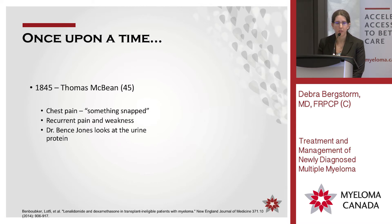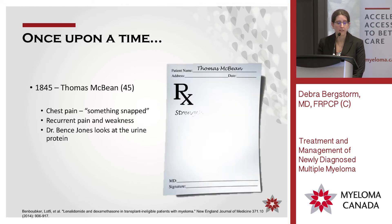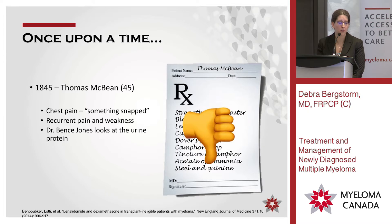Shortly thereafter there was a gentleman, Thomas McBean — I got most of this from a Robert Kyle review. He had chest pain, a feeling like something snapped in his chest, recurrent pain and weakness. Dr. Bence-Jones looked at the urine protein; he was under-appreciated in his time, and it wasn't until later — even after his death — that the importance of these Bence-Jones proteins and monitoring them was really well recognized. What did they give Thomas McBean? A ton of stuff, none of it worked except steel and quinine — probably more the quinine. It actually gave him some decent time; he had a summer where he got to get out and feel better. That was one of the first treatments that actually did anything for anybody, but not for long.